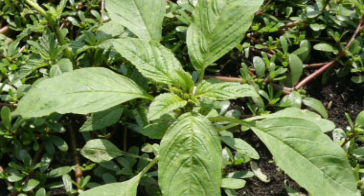Wild amaranth isn't just tasty — it's a nutritional powerhouse. This leafy green is a good source of vitamins A, C, and K, along with essential minerals like iron, calcium, and magnesium. Wild amaranth is also a complete protein source, making it a valuable addition to a plant-based diet.